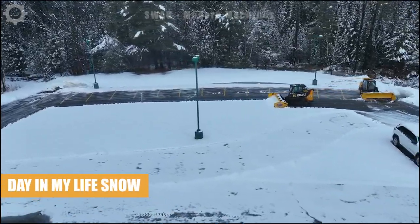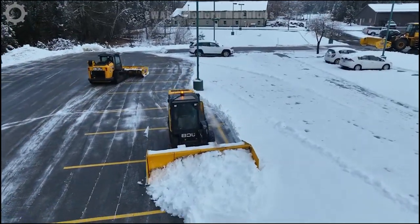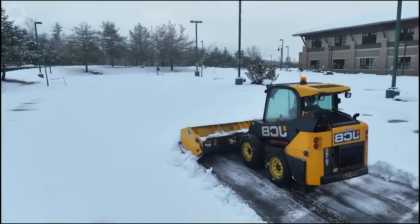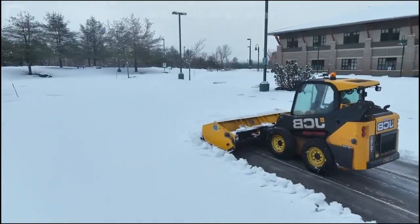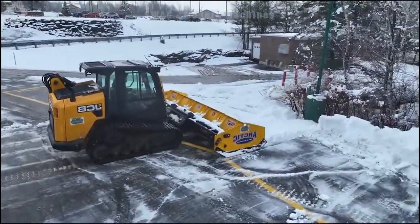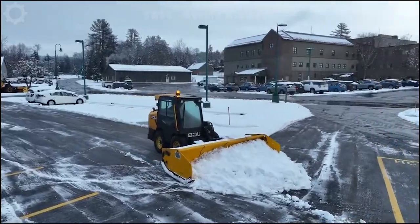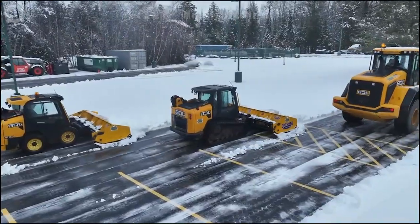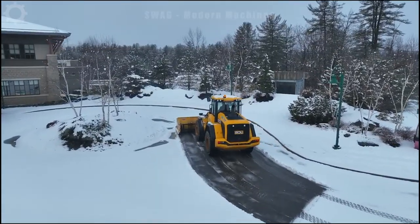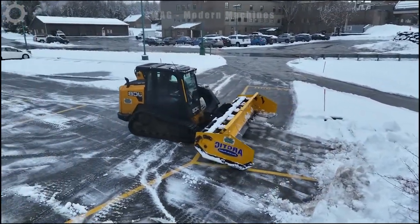A 5-inch snowstorm, and this machine is meticulously clearing the snow from the parking lot. With a cleaning speed of around 1,000 square meters per hour, it effectively tackles the winter challenge. This powerful machine not only ensures safe and accessible parking, but also demonstrates the technological prowess of modern snow management, making it an essential asset during the snowfall season.